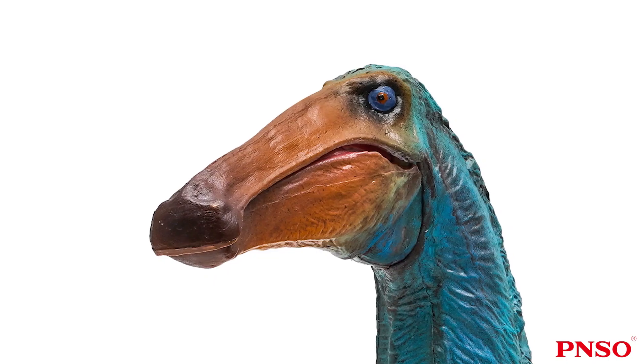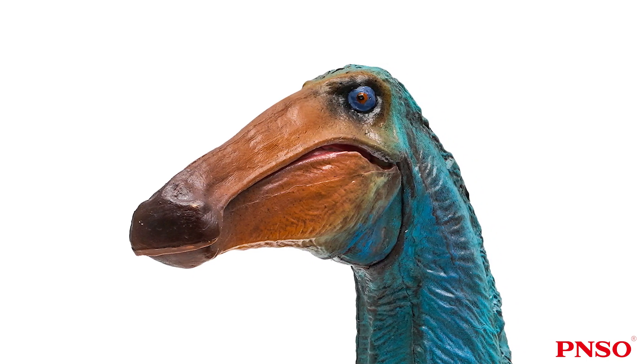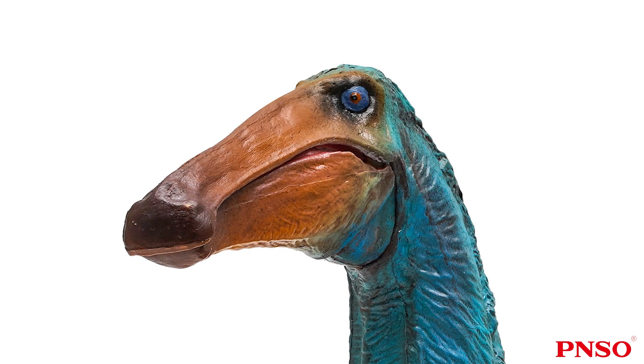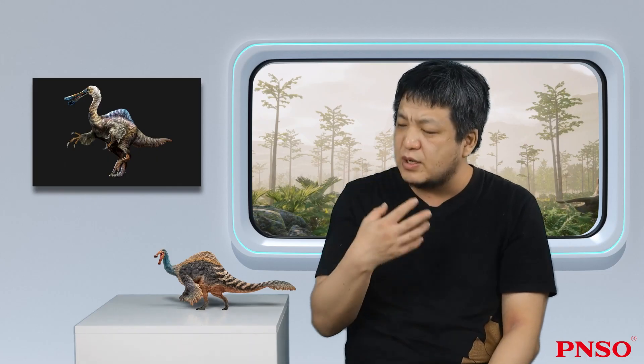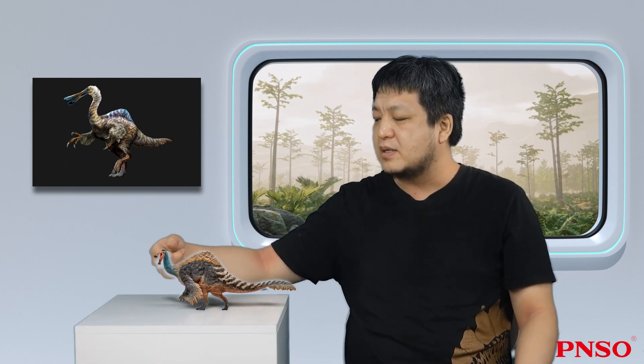Its two nostrils were close together toward the middle. When Deinocheirus was alive, its nostrils were likely to point upwards. This strange appearance probably indicates that this animal had adapted to aquatic life. It might look like a hippo, with its eyes located atop its head — when in water, it could easily keep its eyes and nostrils above the surface at the same time.